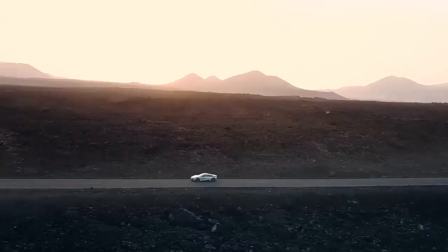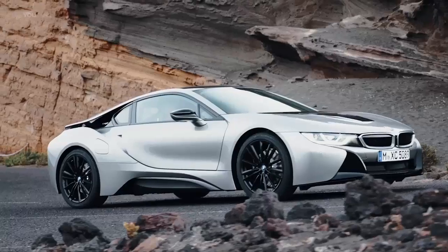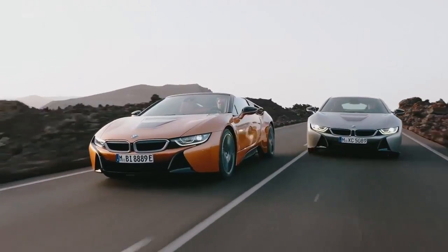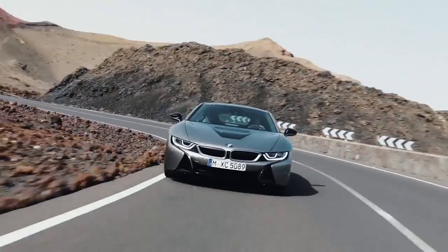BMW i8 Roadster 2018: ready to fight the Tesla Roadster. We've seen multiple concept cars and spy prototypes testing, but now the BMW i8 Roadster production car is finally here — a fabric-roofed convertible sibling to the established i8 coupe.